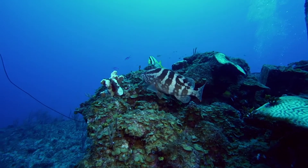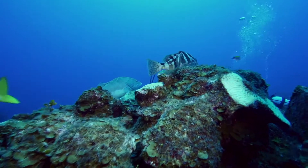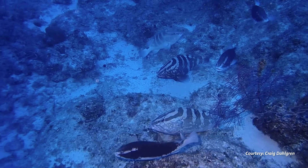Historically Nassau Grouper were so healthy that a lot of these spawning aggregation sites used to have between 30,000 to 100,000 Grouper. But today typically the aggregations have between hundreds to thousands of individuals.